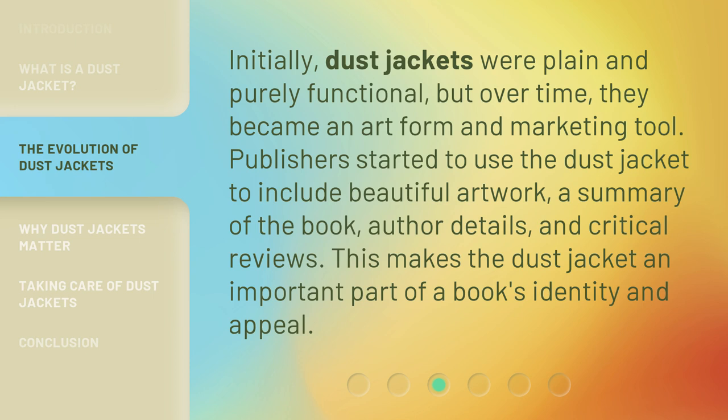Publishers started to use the dust jacket to include beautiful artwork, a summary of the book, author details, and critical reviews. This makes the dust jacket an important part of a book's identity and appeal.